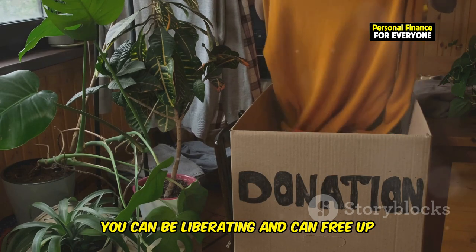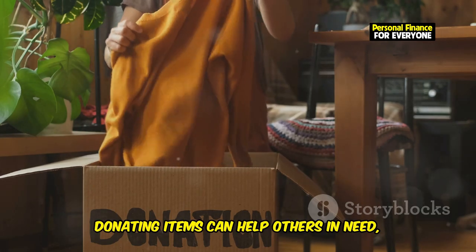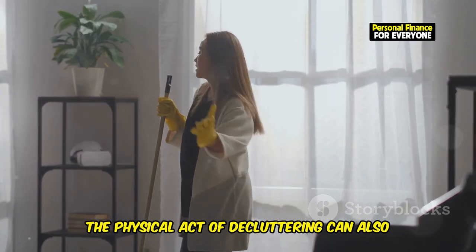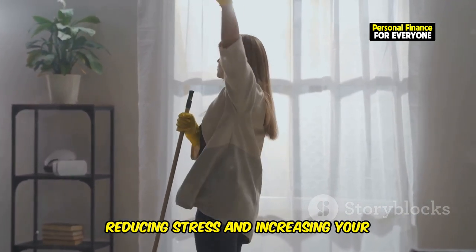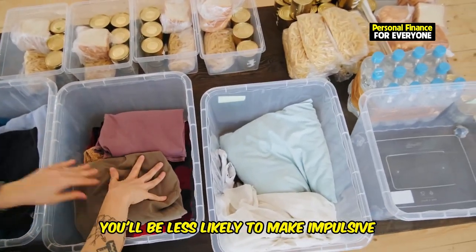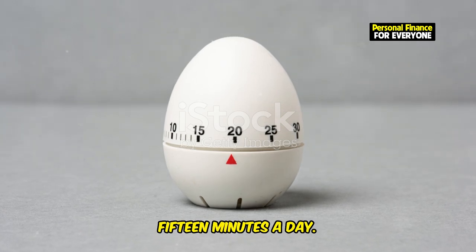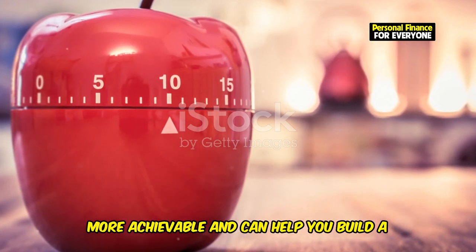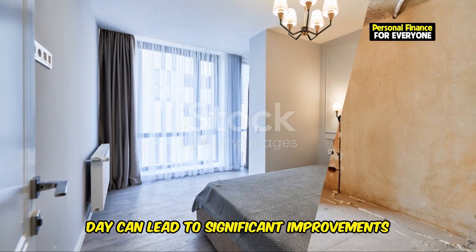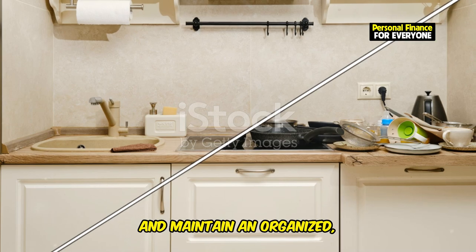Letting go of items that no longer serve you can be liberating and free up space for things that truly matter. You can donate it, sell it, or simply throw it away. Donating items can help others in need, while selling them can provide you with some extra cash. As you declutter, you'll start to feel a sense of lightness and freedom. The physical act of decluttering can also have a positive impact on your mental state, reducing stress and increasing your overall well-being. You'll become more mindful of what you bring into your home, and less likely to make impulsive purchases. Challenge yourself to declutter for just 15 minutes a day — even a small amount each day can lead to significant improvements in your living space and mental clarity.